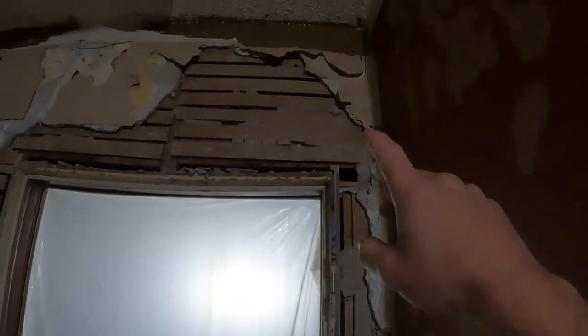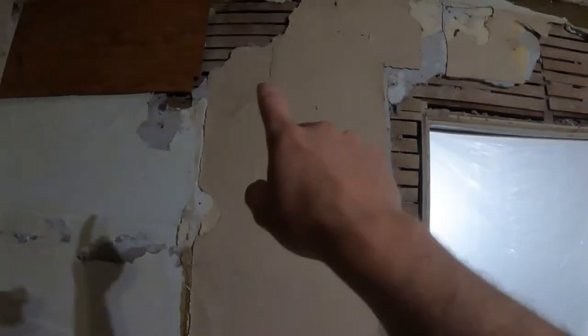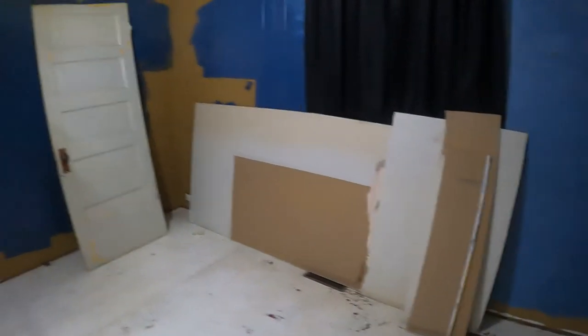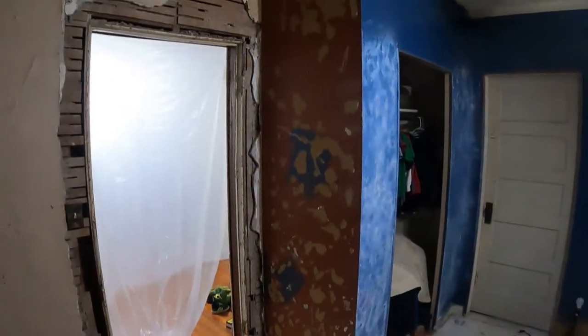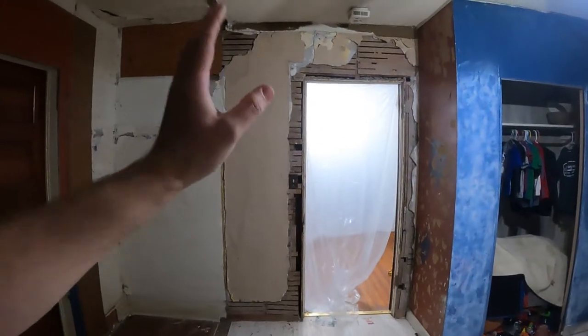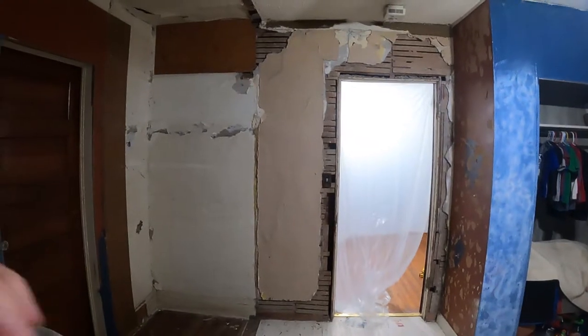The plan here is to take all that plaster out — up there, over here, and all the way down — and replace it with some sheetrock. First step was getting the door out of the way, seemed the easiest. Here real soon we're gonna start knocking this stuff out.